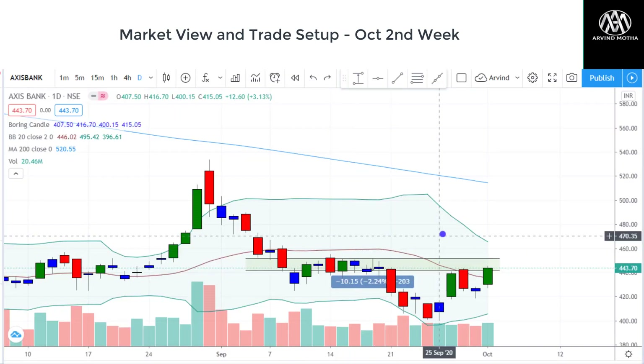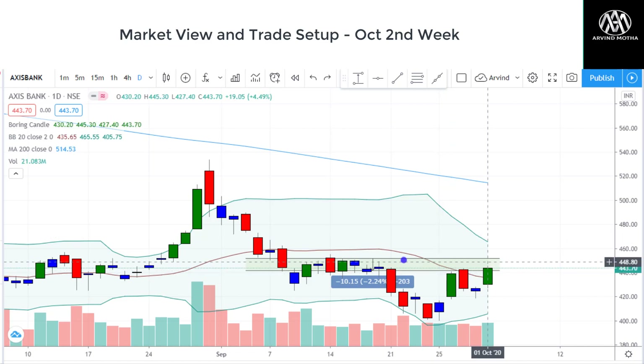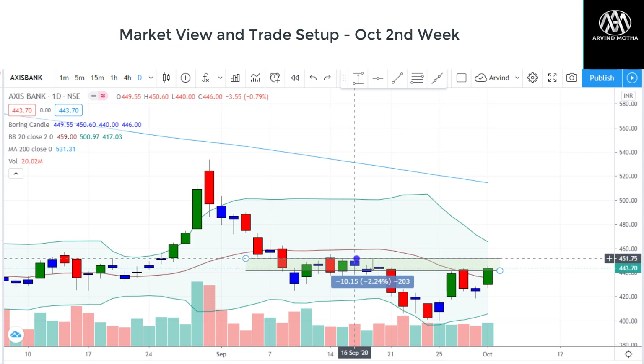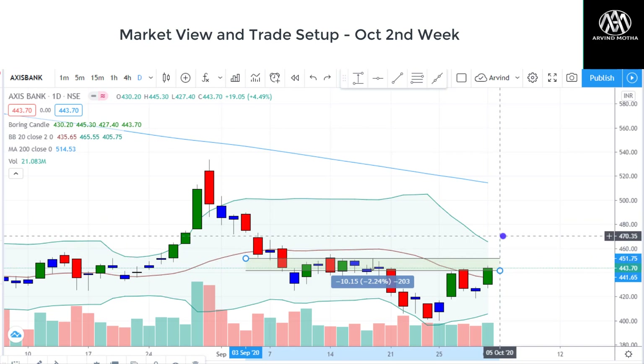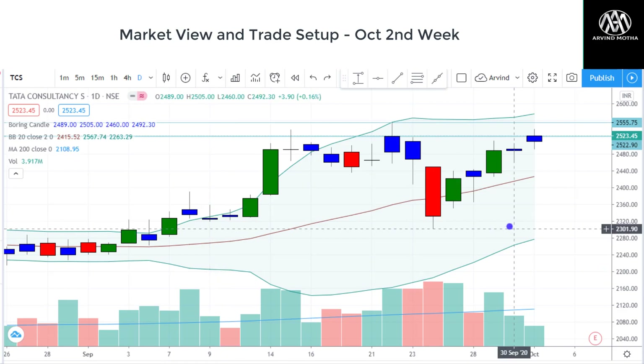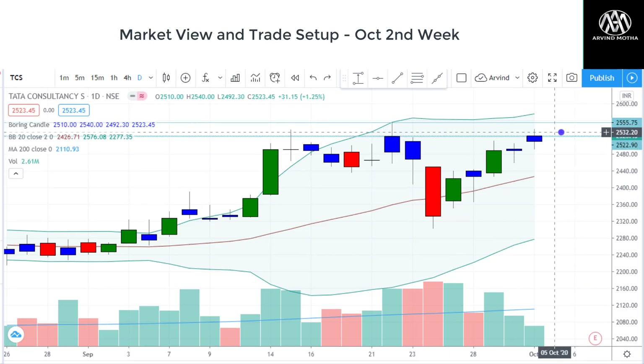Axis Bank and ICICI Bank both look good. Axis Bank is reaching a congestion zone around 450–452. If it clears 452–453 and stays above, I'll look for fresh buying opportunities with targets of 475 first, followed by 488 and 499 — but it has to close and sustain above that level. TCS is moving up in a very strong uptrend, forming higher highs and higher lows. If I see a move above 2,540, we can go long in TCS and expect higher levels and fresh all-time highs. Quarterly results are expected next week, and if positive, we can expect further upside momentum.